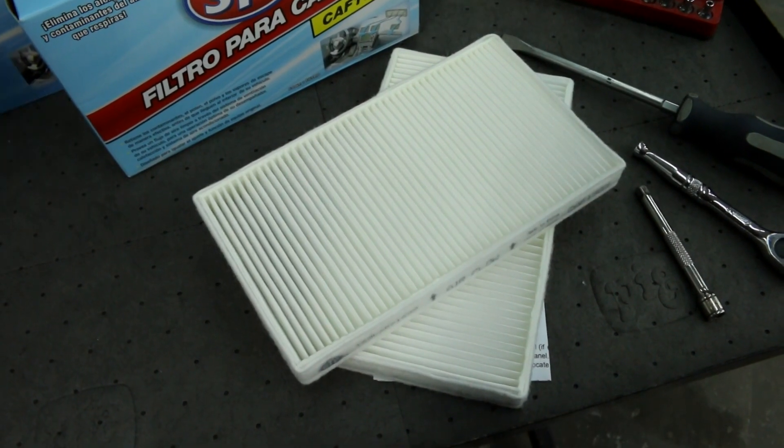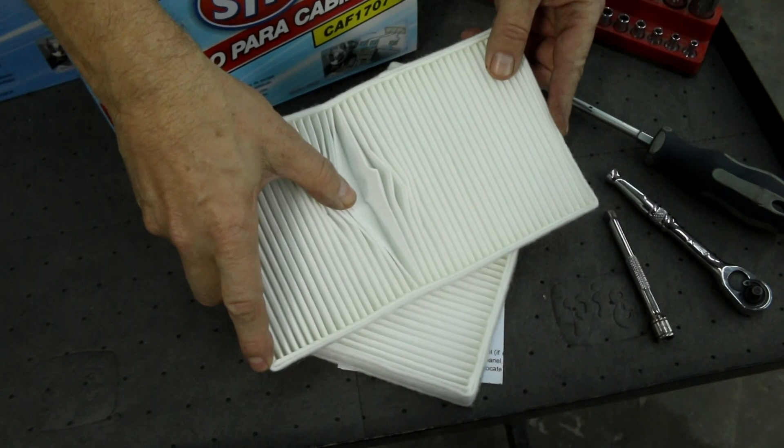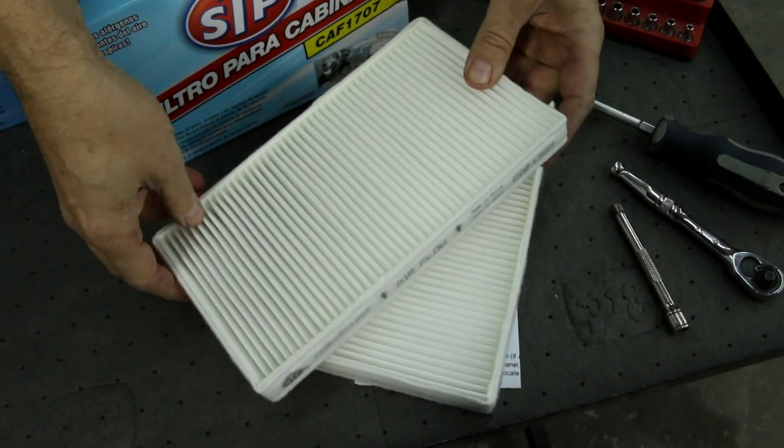A cabin air filter is made of thin sheets of blended fiber that trap dirt and pollen as the air circulates inside your vehicle. Like the air filters in your home, the cabin air filter cleans the air that you breathe inside the car.